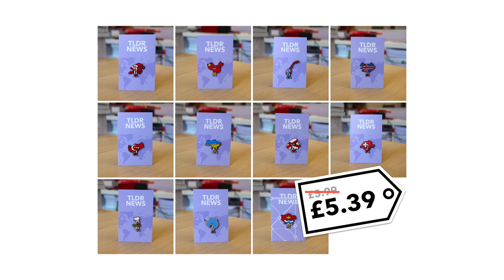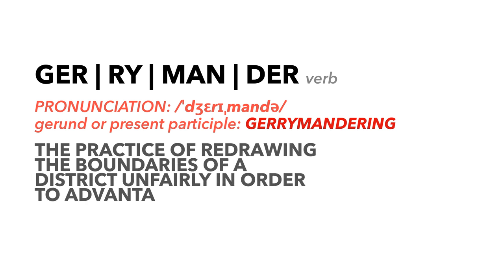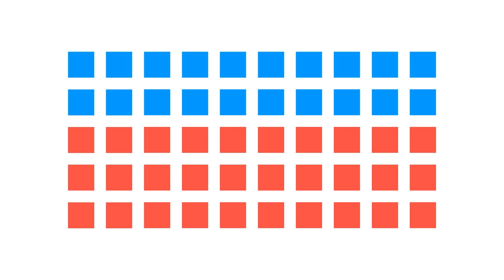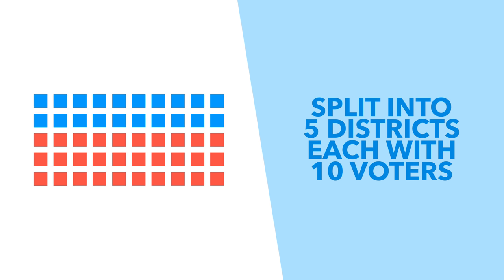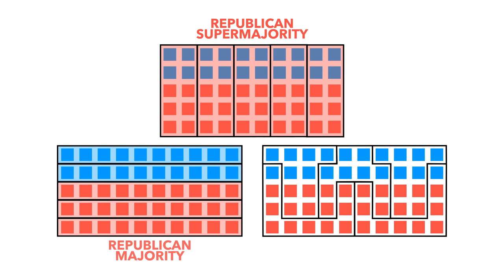To start off with, what exactly is gerrymandering? Gerrymandering is the practice of drawing district boundaries unfairly in order to advantage a particular political party. To give an example, imagine you've got 50 voters — 20 Democrat and 30 Republican — arranged into five districts each containing 10 voters. Depending on how we draw these districts, we can get a Republican supermajority, a proportional Republican majority, or even a Democrat majority.